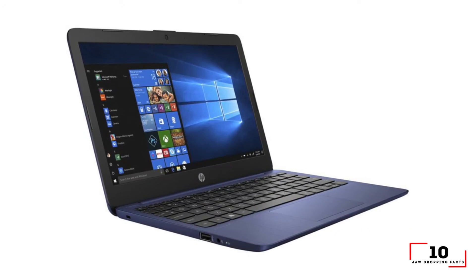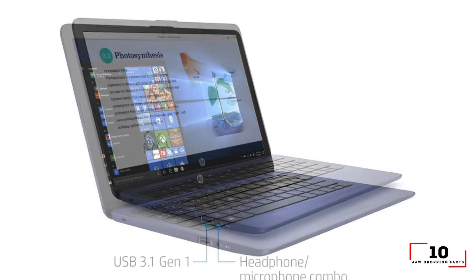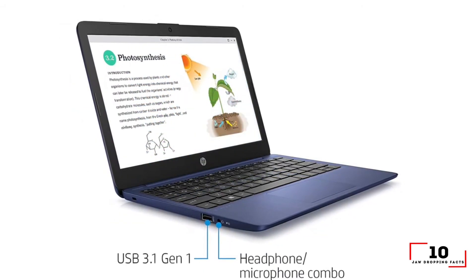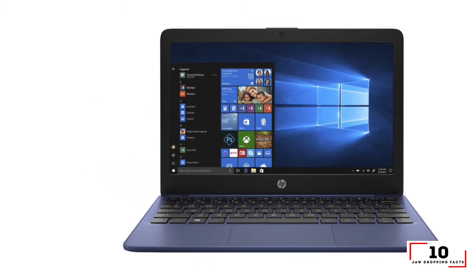Reasons to buy: long battery life, better performance than competitors, insanely cheap. Reasons to avoid: washed-out low-res display, awful webcam.